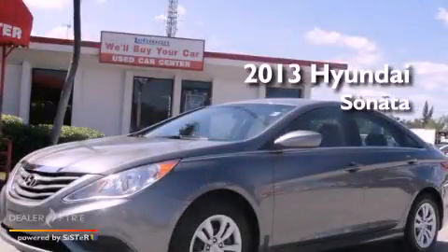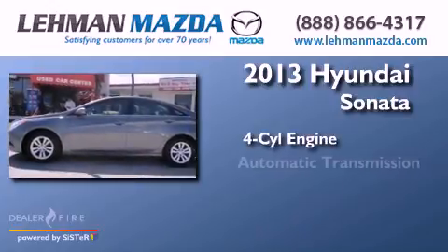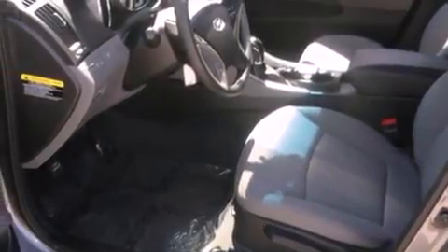This is a 2013 Hyundai Sonata. It features a four-cylinder engine and an automatic transmission. All of the following features are included: a low-tire pressure indicator and air conditioning.